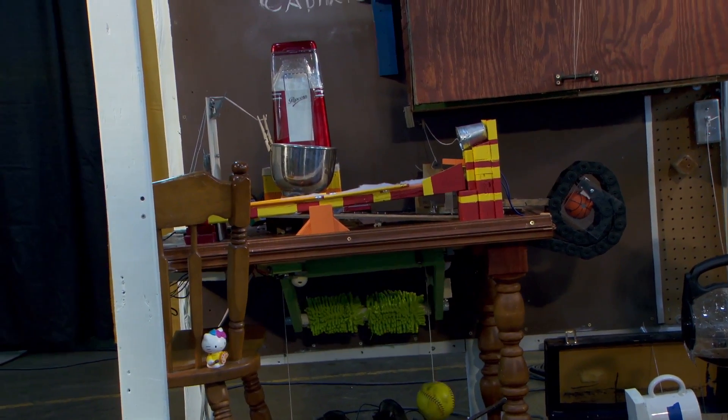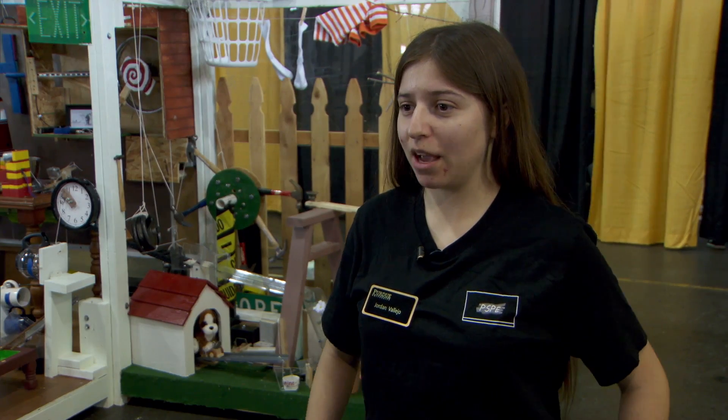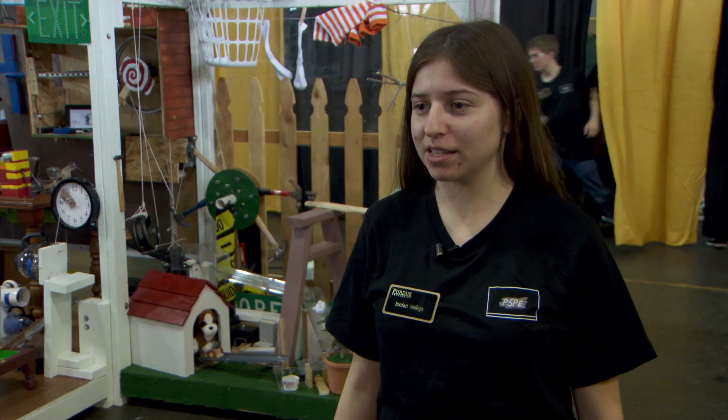So PSPE built a machine depicting a typical day in Goldberg's life. They tried to really focus on what would look cool to audiences that wouldn't require too much nitpicking and making things more complicated.